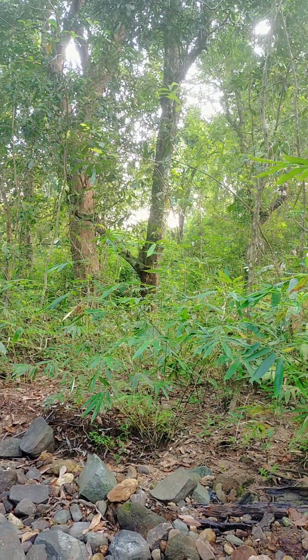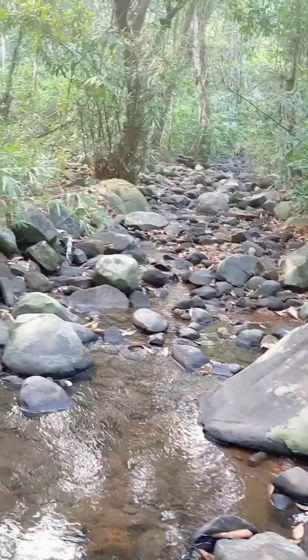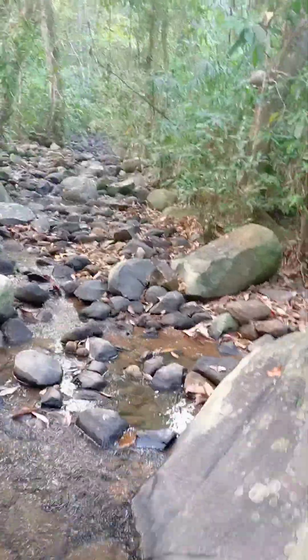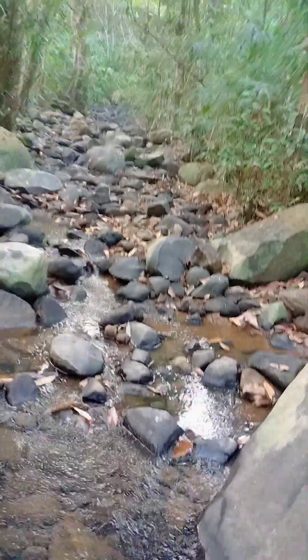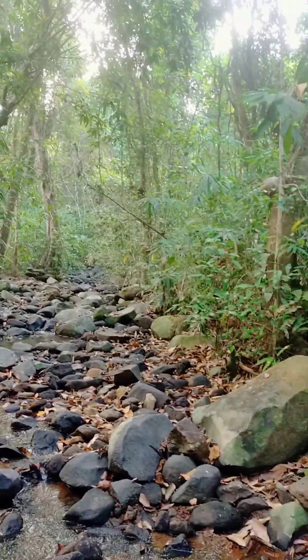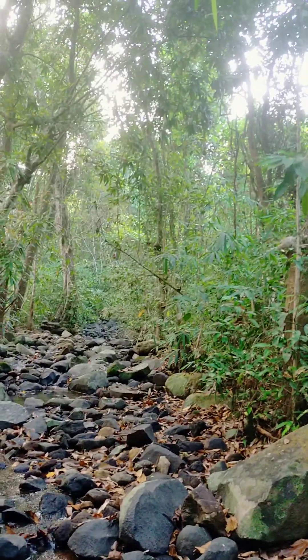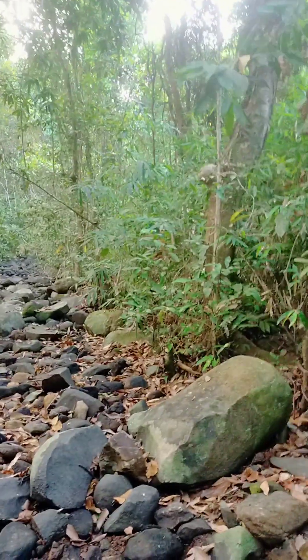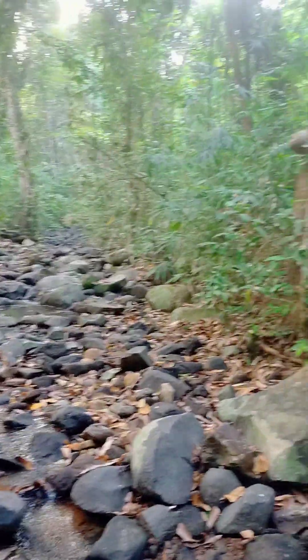One remnant tree is there in this place, which is a good sign. This shows that this place hasn't been disturbed that much. And I'm sure if I go further into this, more such old trees will be there — giants of the forest.